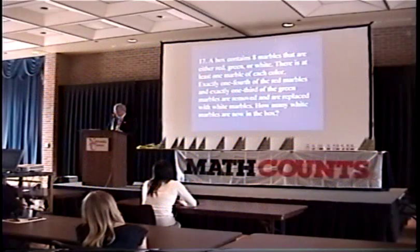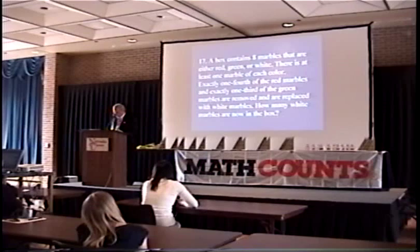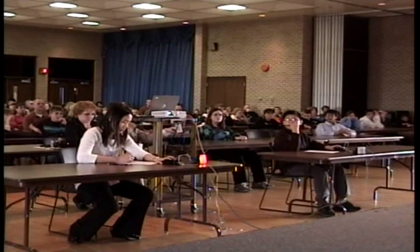A box contains eight marbles that are either red, green, or white. There is at least one marble of each color. Exactly one-fourth of the red marbles and exactly one-third of the green marbles are removed and replaced with white marbles. How many white marbles are now in the box? Eric answers four, which is incorrect. Ingrid answers three, which is the correct answer.